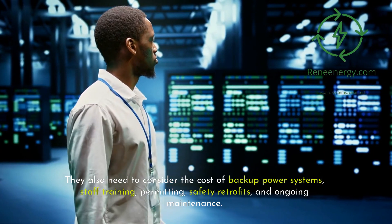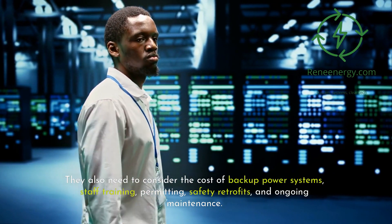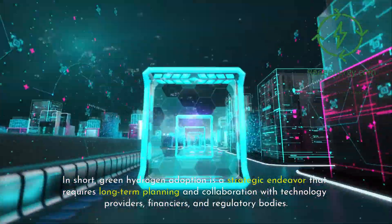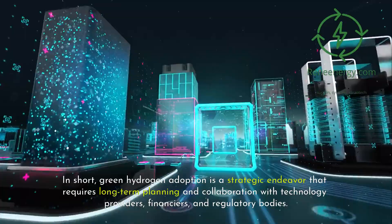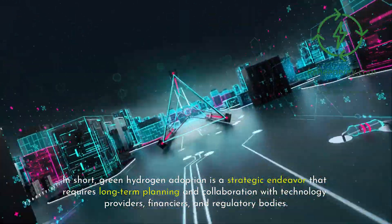They also need to consider the cost of backup power systems, staff training, permitting, safety retrofits, and ongoing maintenance. In short, green hydrogen adoption is a strategic endeavor that requires long-term planning and collaboration with technology providers, financiers, and regulatory bodies.